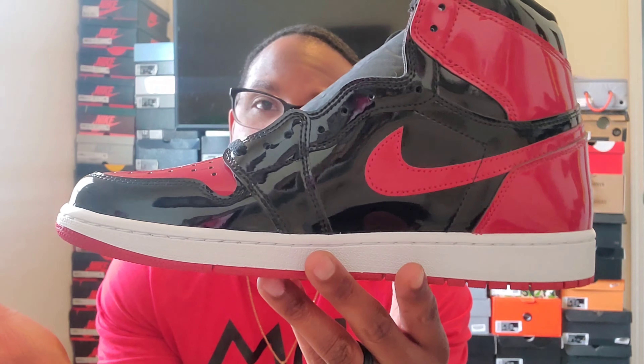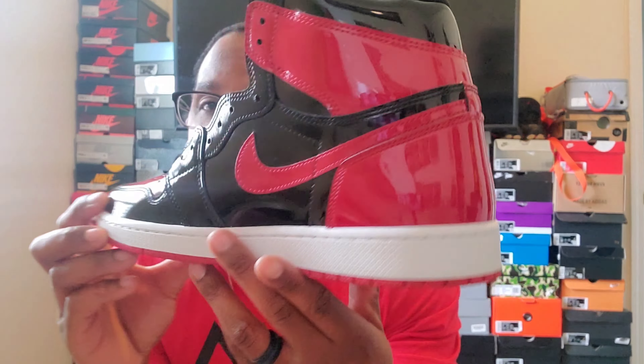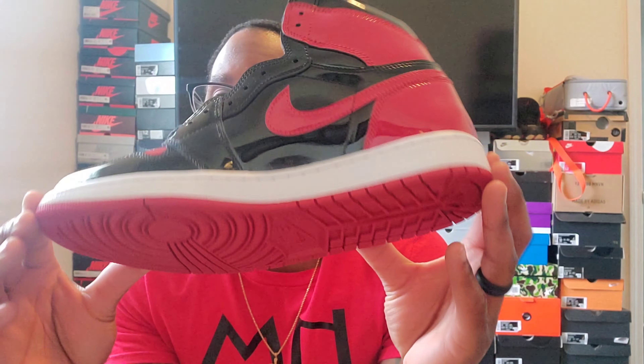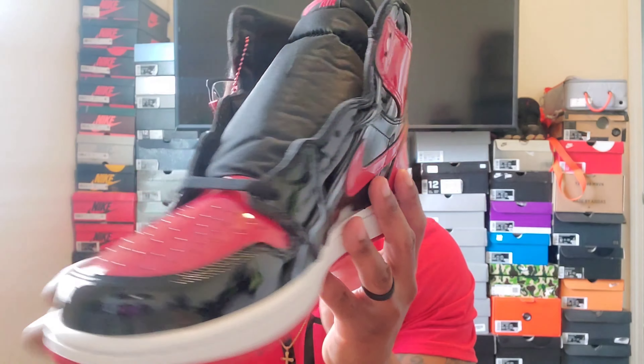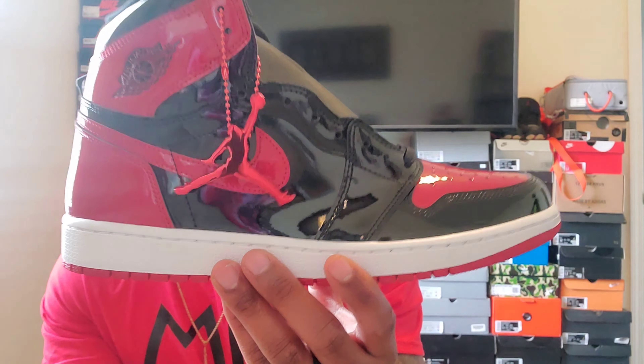Thank you guys for tuning in. I'm just gonna give you a nice little view of the shoe — I'm sure you already know what this looks like, but some people have never seen this shoe and might not want to rush it. These are gonna be fire on feet. Appreciate y'all.